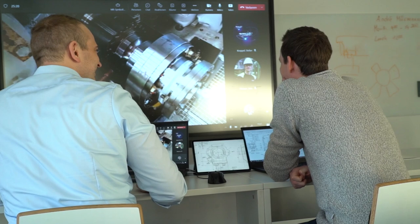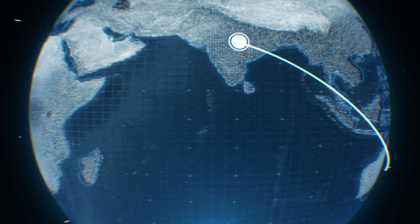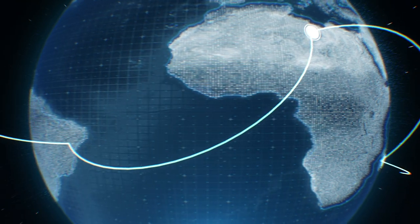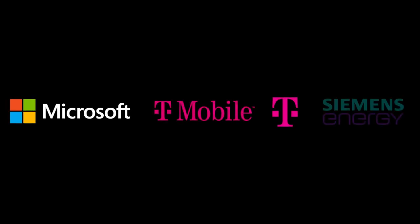Siemens Energy can provide the necessary support, even if they're not physically present. This solution has two critical success factors: global availability and mobile connectivity. These critical success factors can only be solved if different industries work closely together.